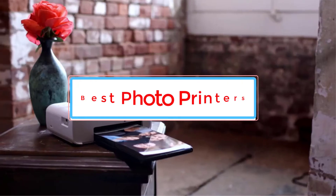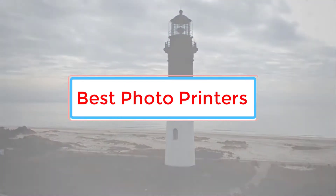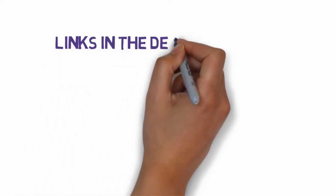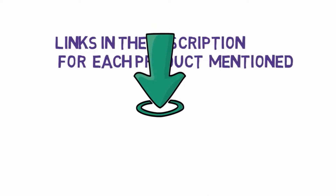Are you looking for the best photo printers? In this video we will look at some of the 5 best photo printers on the market. Before we get started, we have included links in the description, so make sure you check those out to see which one is in your budget range.